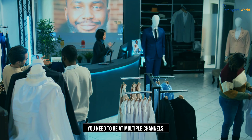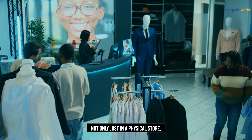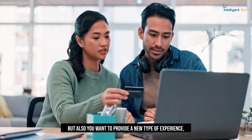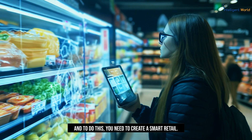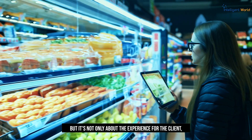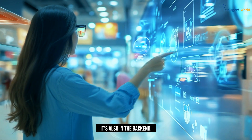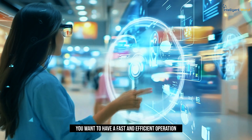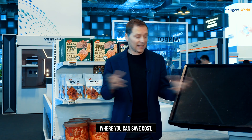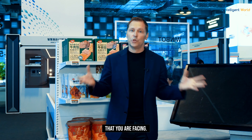You need to be at multiple channels, not only just in a physical store, but also you want to provide a new type of experience — a personal experience. And to do this, you need to create a smart retail. But it's not only about the experience for the client; it's also in the backend. You want to have a fast and efficient operation where you can save cost. And there's a whole number of challenges that you are facing.